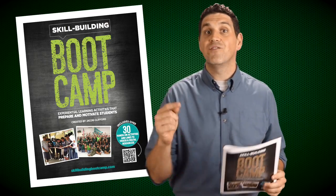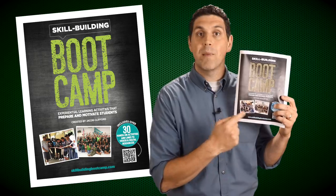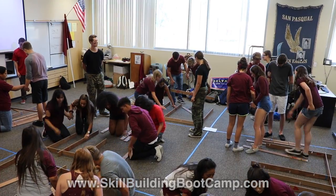I'm super excited to announce that I've just created this — Skill Building Boot Camp: Experiential Learning Activities that Prepare and Motivate Students. This booklet explains how to create your own boot camp and includes over 30 experiential learning activities that you can run with your students.